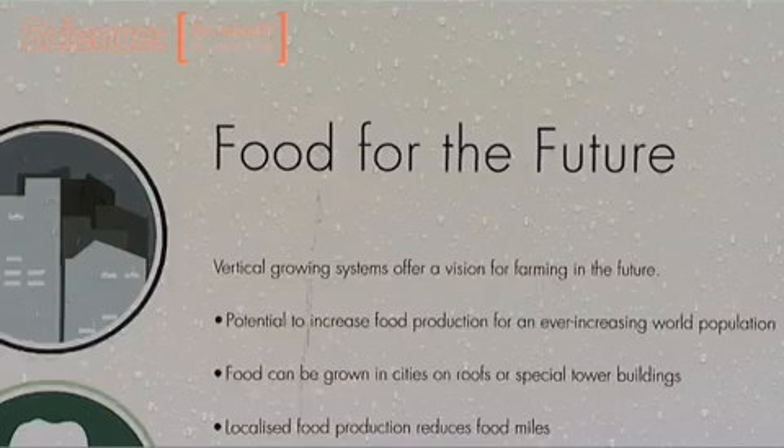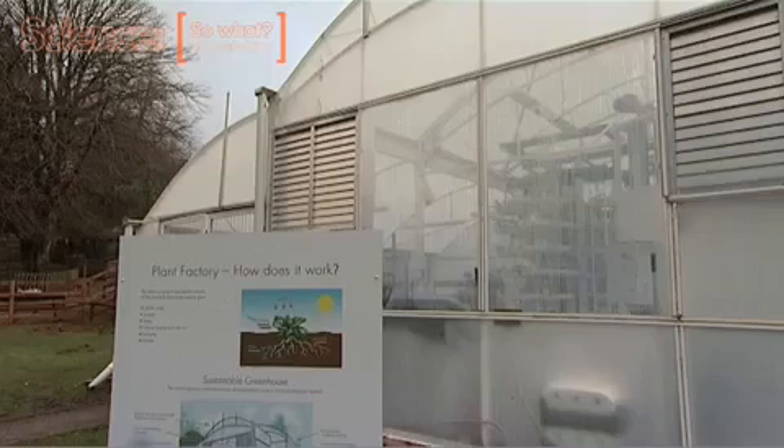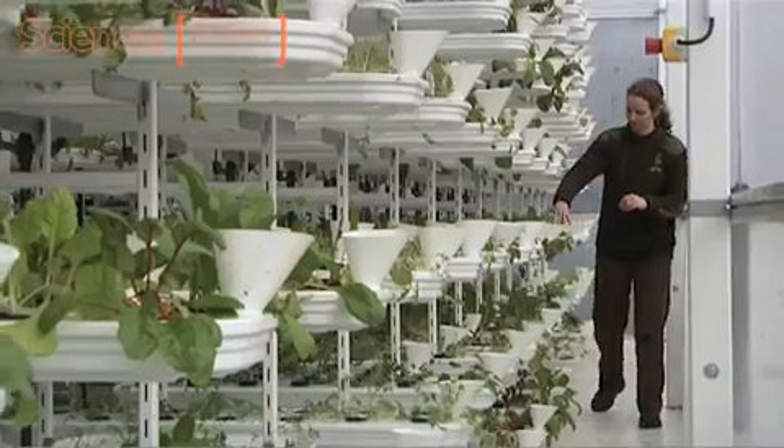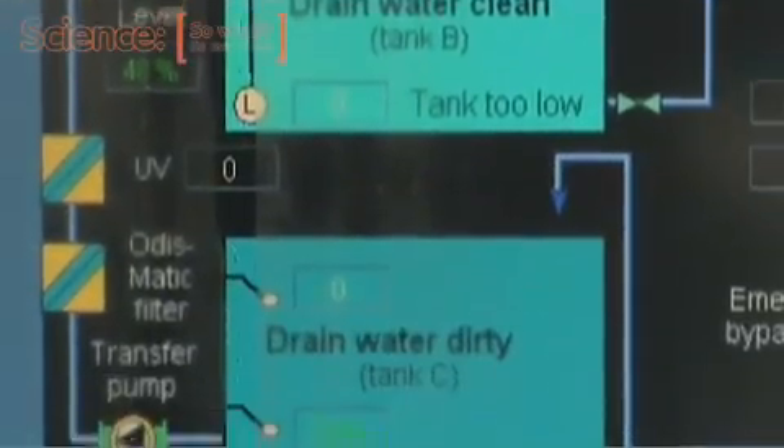I'm Catherine Mortimer, I'm the head gardener here at Payton Zoo Environmental Park. We have a duty to promote sustainable uses of resources and we want to highlight some of the new technology that's coming through into horticulture and into crop production.